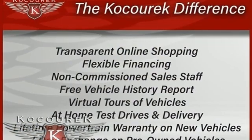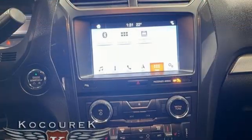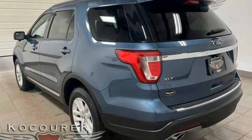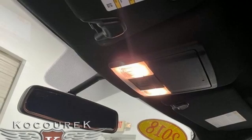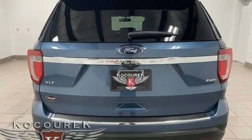It boasts an impressive list of features like these: automatic transmission, manual tilting steering column, Bluetooth wireless audio streaming, rear parking sensors, manual telescoping steering column, AppLink, sync external memory control, aluminum wheels, Bluetooth, and V6 engine.